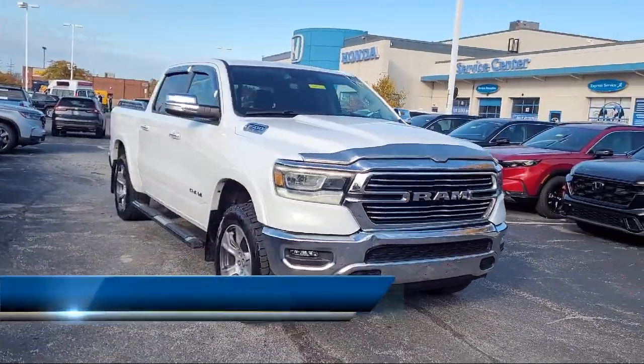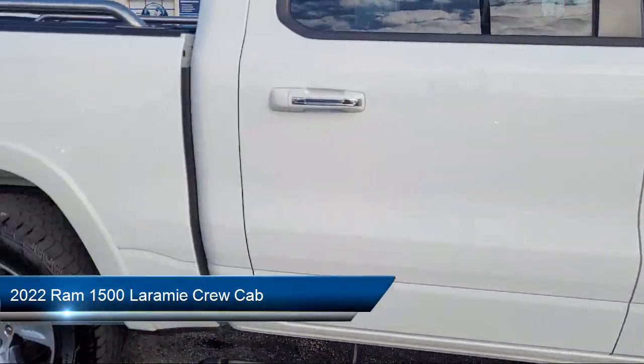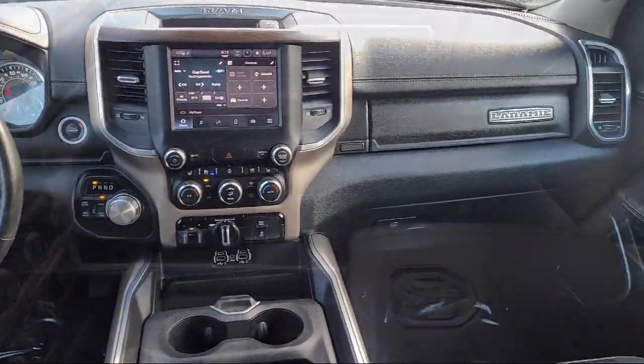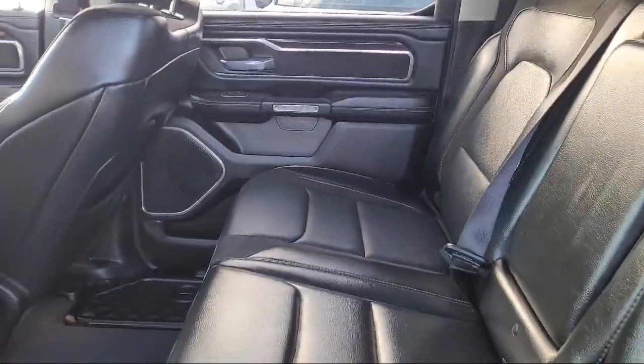It comes equipped with Android Auto, Apple CarPlay, Garage Door Transmitter, Park View Rear Backup Camera, Leather Steering Wheel with Auto Tilt-Away, Chrome Bumpers, and 4G LTE Wi-Fi Hotspot.